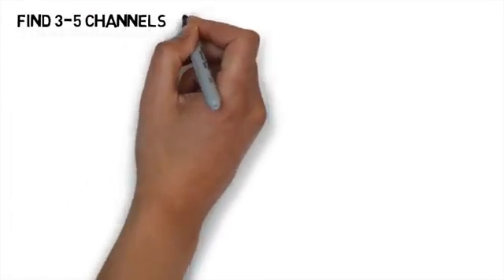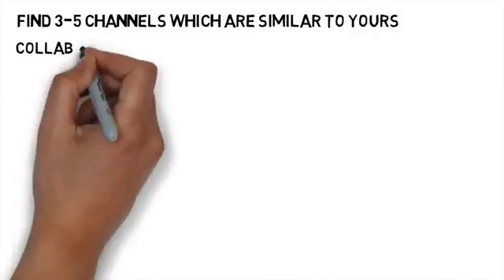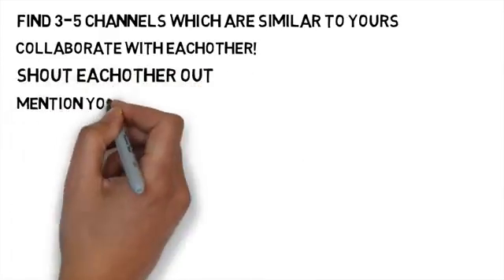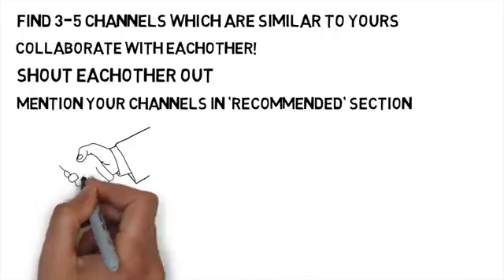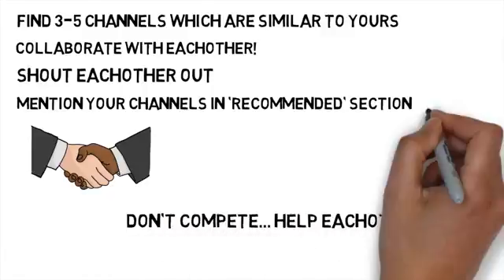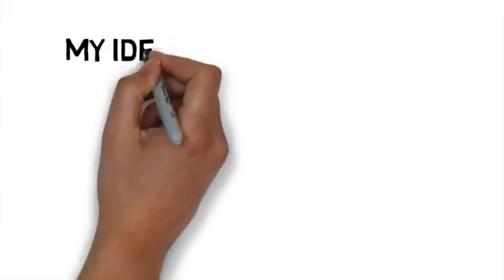Another tip is finding three to five channels which are similar to yours subscriber-wise and asking those guys to collaborate with you. You can mention each other in the descriptions of your videos and include your channels in the recommended channels section. Collabs are great to get more subscribers and views — remember, you're not competing with each other. One viewer can subscribe to as many channels and watch as many videos as they want, so help each other out by collaborating.